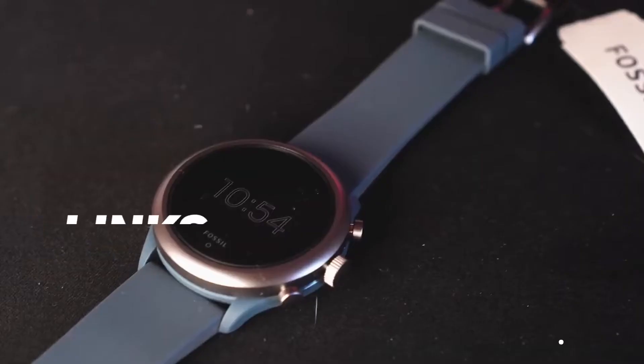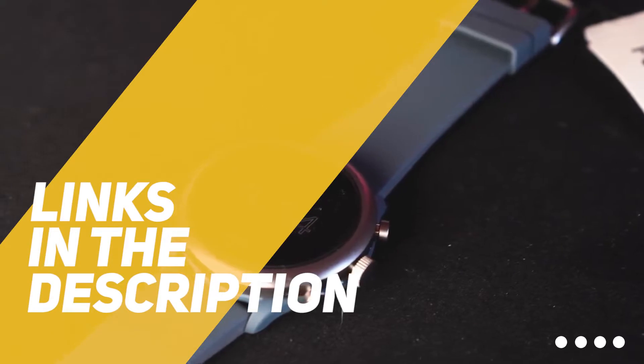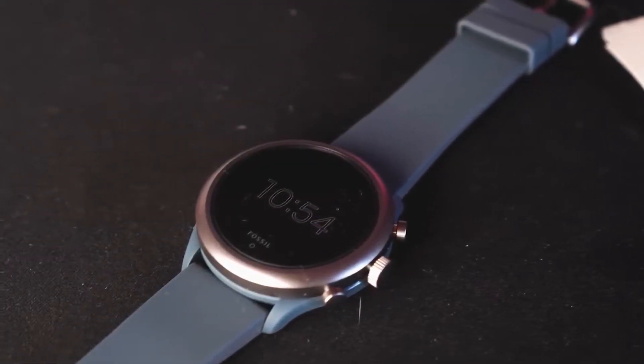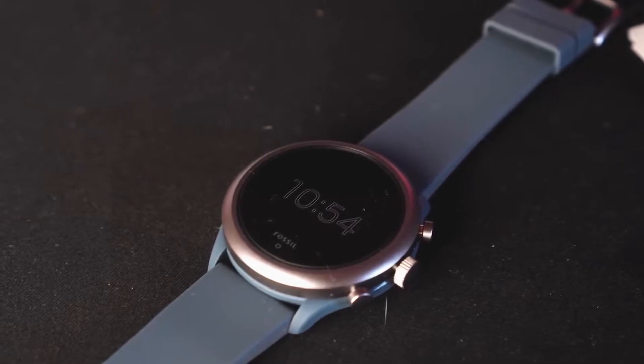As always, all the links to find the best prices on all the products mentioned in this video will be in the description below. So for the most up-to-date information along with updated prices, be sure to check out the description. The products mentioned in this video are in no exact order, so be sure to stay tuned till the end so you don't miss anything.